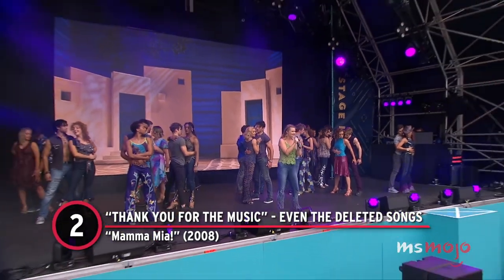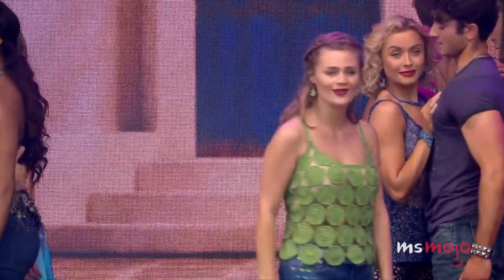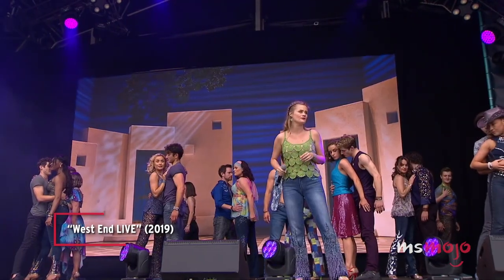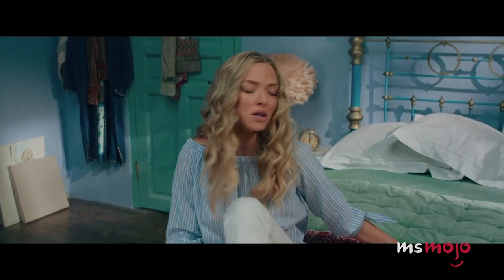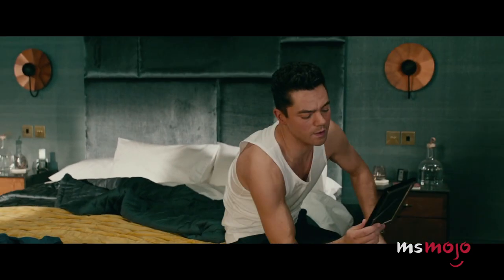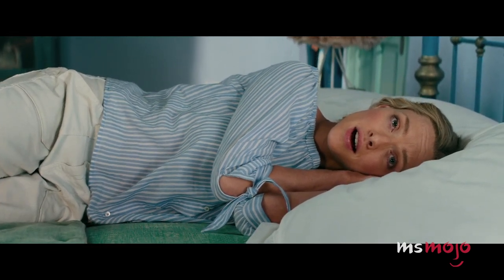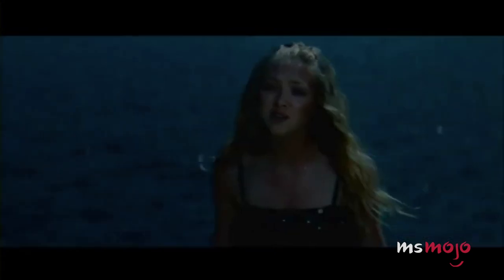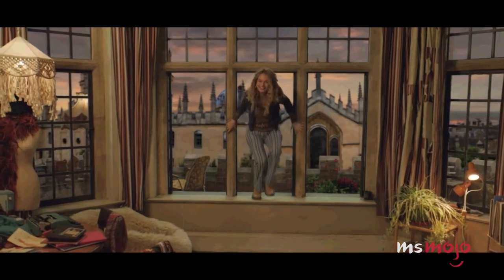Number 2: Thank You for the Music — Even the Deleted Songs. Mamma Mia! With so many amazing songs to choose from, it's almost inevitable that some ended up on the cutting room floor. If you're familiar with the stage production, you'll notice that songs like 'Under Attack,' 'One of Us,' and 'Name of the Game' do not feature in the film, although the latter two were used in the sequel. There's also a deleted scene from the 2008 flick where Sophie sings 'Name of the Game' to Bill. In the sequel, 'I Wonder (Departure),' which features on the soundtrack, was cut too.